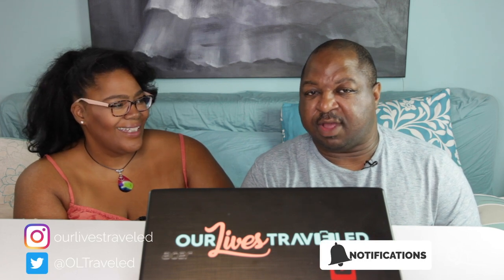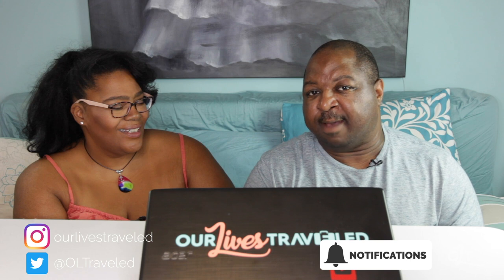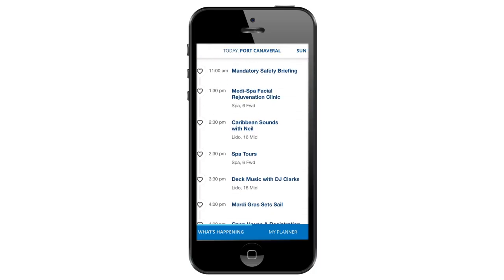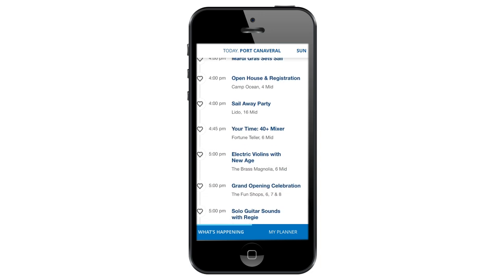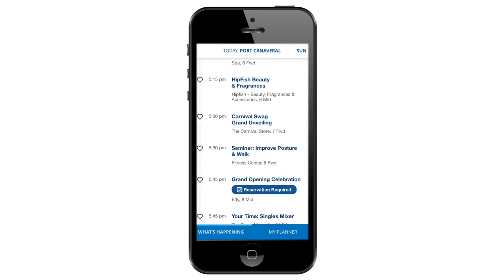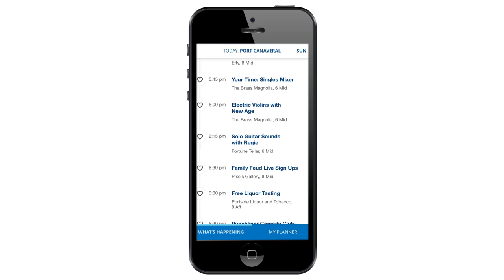Moving on to activities and venues - you'd use the Carnival Hub app to see what's going on throughout the day. The day planner is on the app; you don't get paper ones anymore. It gives you a schedule, you can heart things you want to attend, get reminders, add other people from your party so they can get notifications. The app also has chat, Wi-Fi info, and menus so you can see what food is available.